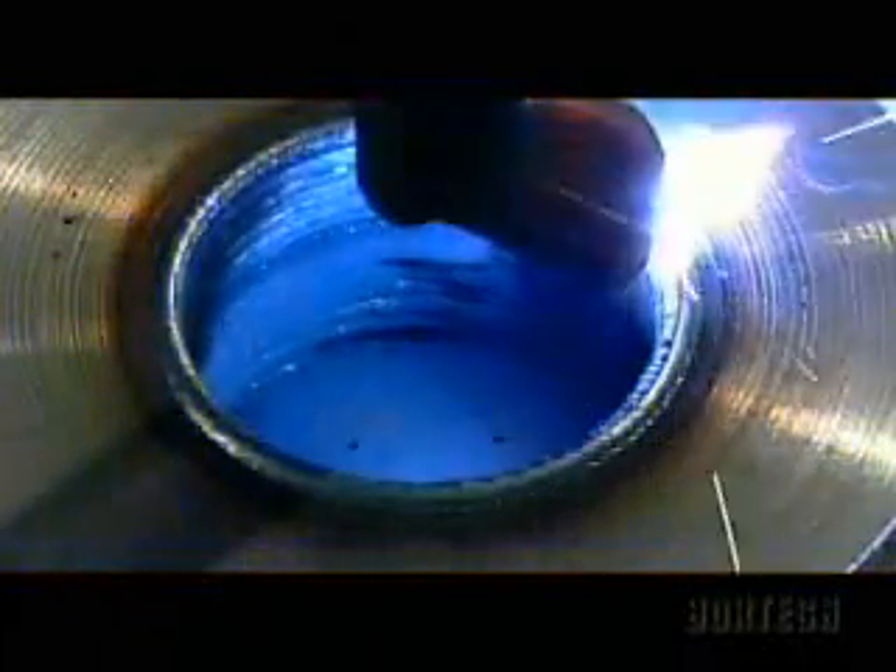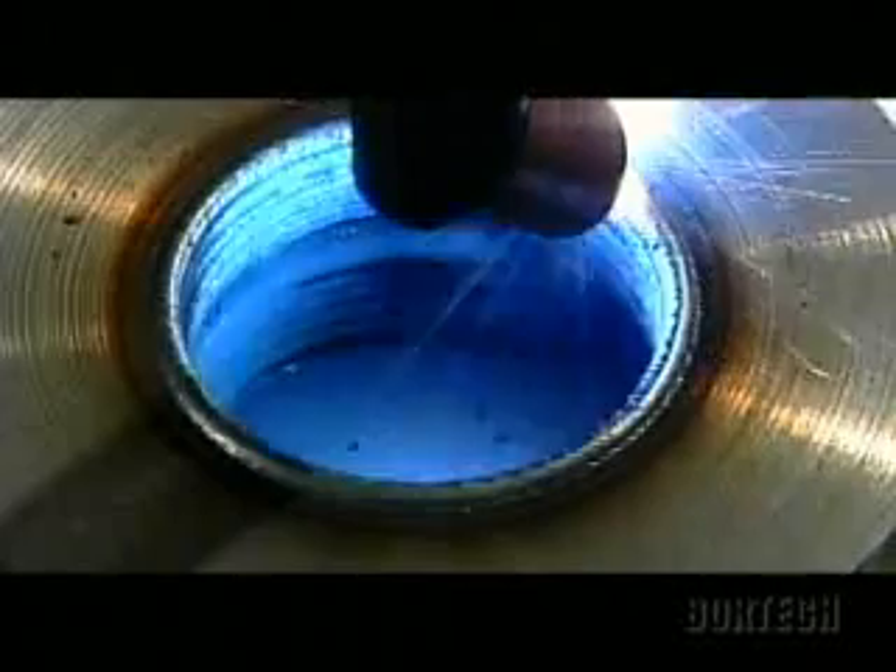Vortec. Proven value. Patented technology. Practical solutions for bore welding challenges. Vortec — automated bore welding and more.